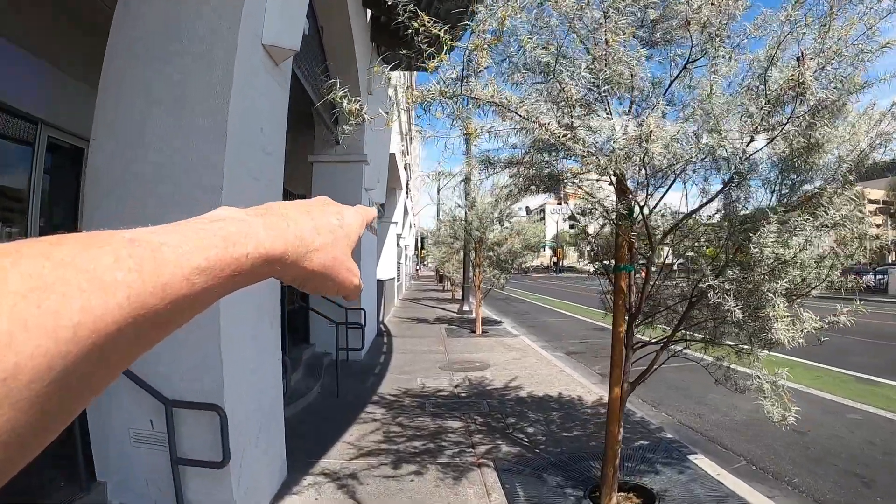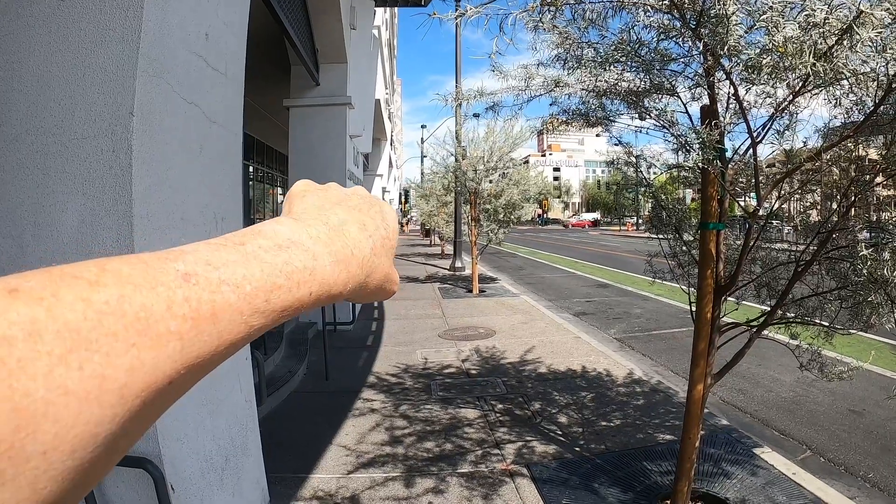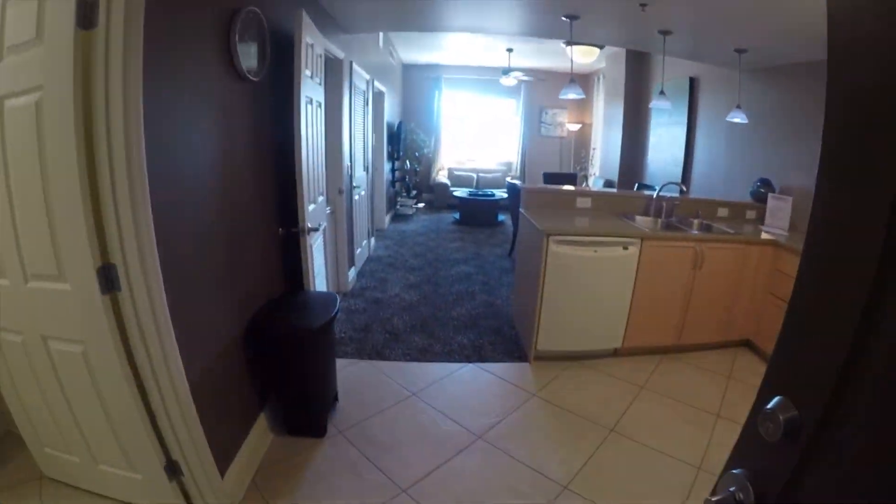You'll notice down over there — that's where you'll find Fremont Street, right down there and to your left. Welcome to Ogden 210.